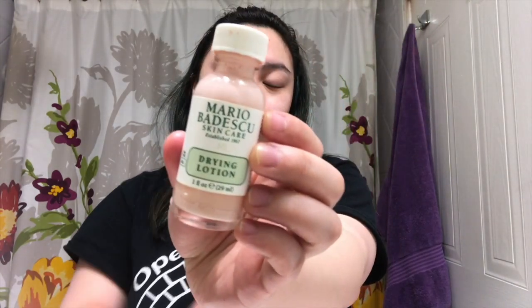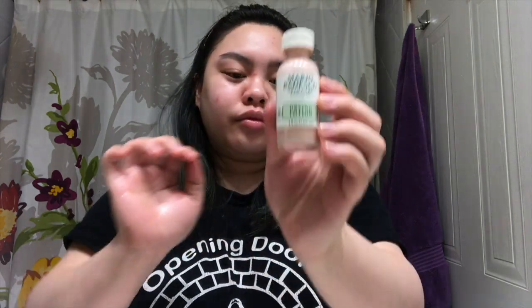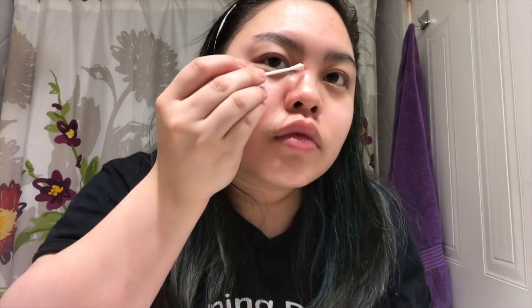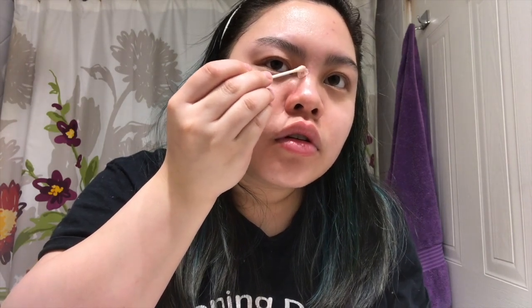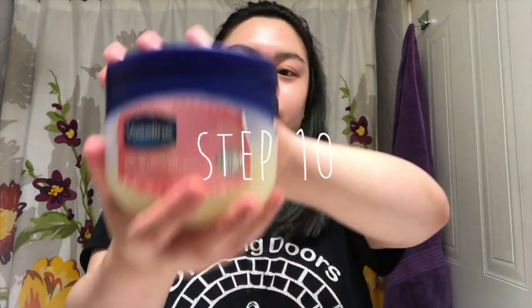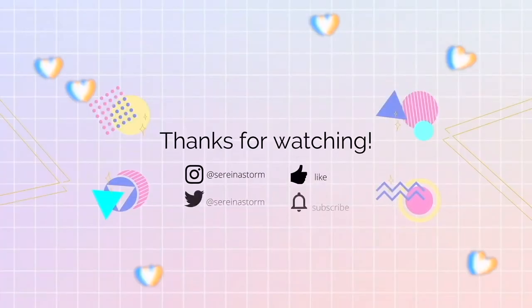Almost done — I'm taking the Mario Badescu drying lotion, which is really good for pimples. I have one on the bridge of my nose, so I'm just using a q-tip to dab on the product. The last thing is Vaseline — I don't use this on my face, just on my lips. It's super moisturizing and prevents me from waking up with chapped lips. I clean up the edges with my fingers and we're done!